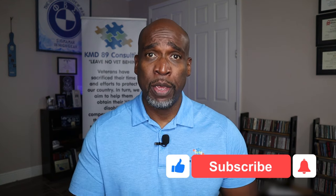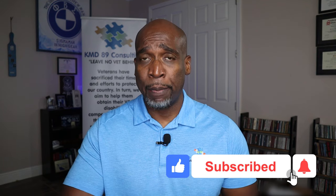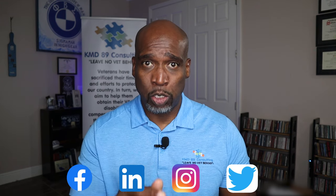Before we get into today's video, make sure you like, subscribe, hit that notification button, and also you can find us on Facebook, LinkedIn, Instagram, and Twitter.